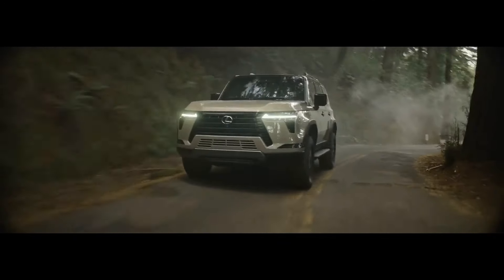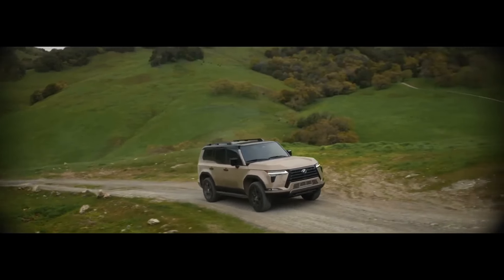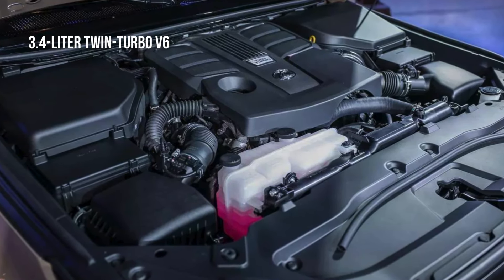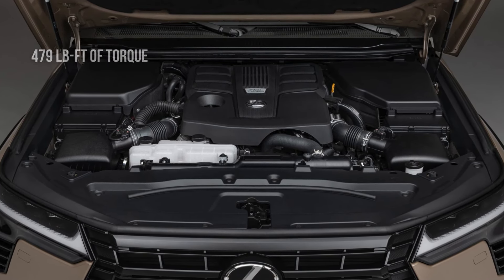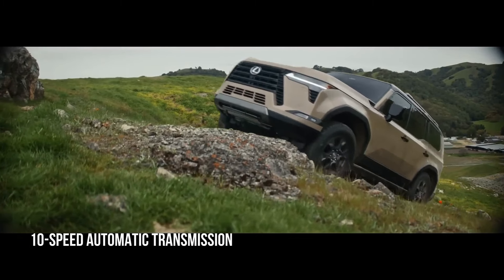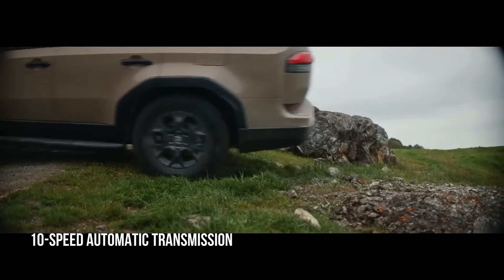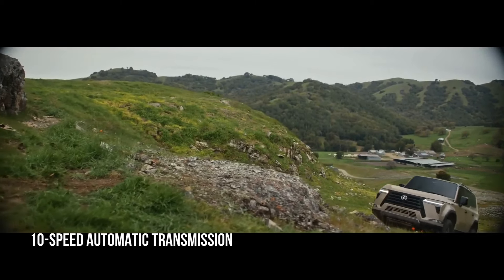Moving on to the GX 550, it boasts a formidable powertrain perfectly suited for both on- and off-road adventures. Under the hood lies a 3.4-litre twin-turbo V6 engine, a powerhouse delivering 349 horsepower and 479 pound-feet of torque. This potent combination ensures effortless acceleration, ample power for towing heavy loads and the ability to tackle challenging off-road terrains with ease. Paired with a sophisticated 10-speed automatic transmission, the GX 550 delivers smooth and responsive shifts.